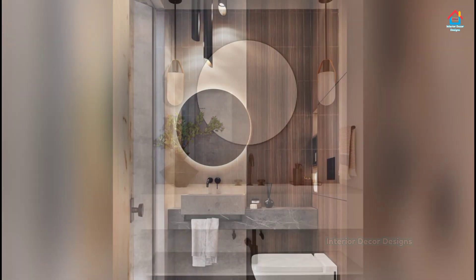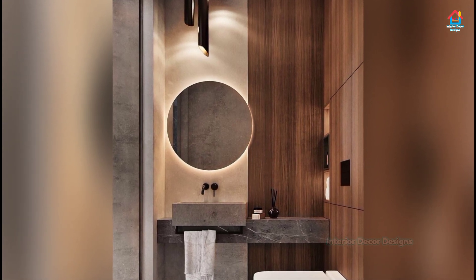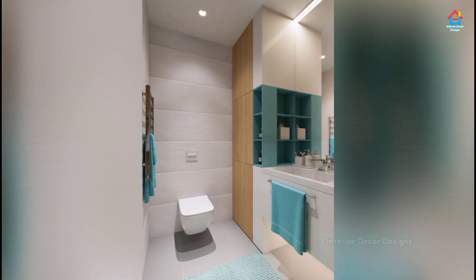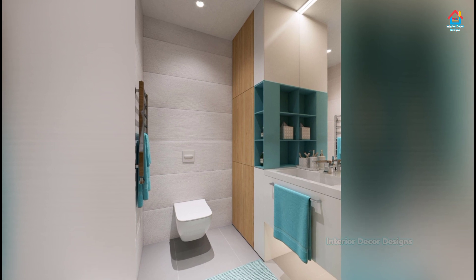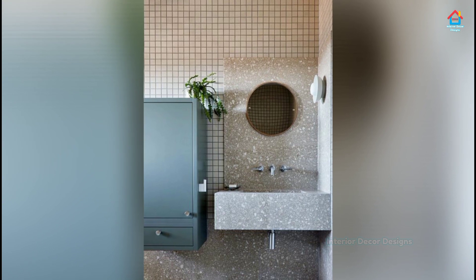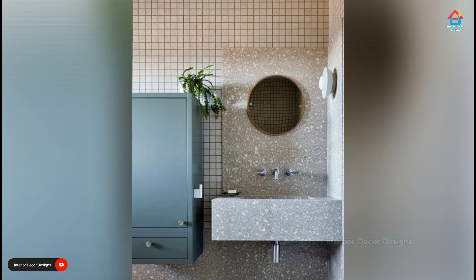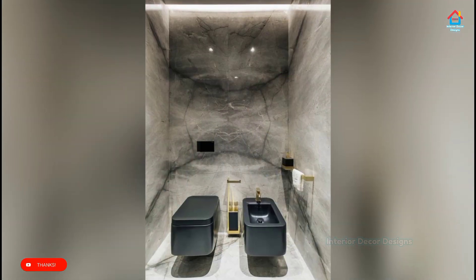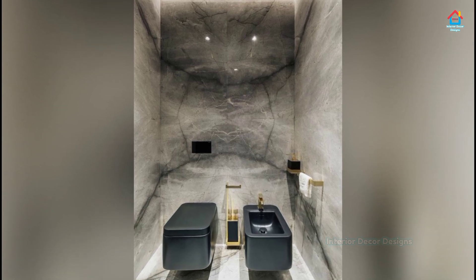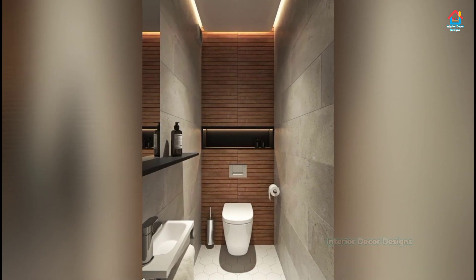If you are enjoying these designs and ideas on modern small bathroom designs, then you should definitely consider subscribing to our YouTube channel and be a part of our YouTube family. On Interior Decor Designs, our aim is to simplify and give ideas to our subscribers and make them aware of modern interior decoration design ideas. If you want more design ideas, you can follow our website interiordecordesigns.in and also our social media profiles like Facebook, Twitter, Pinterest, Instagram, and Telegram. You can also download our Android app to get the latest interior design ideas directly to your mobile.